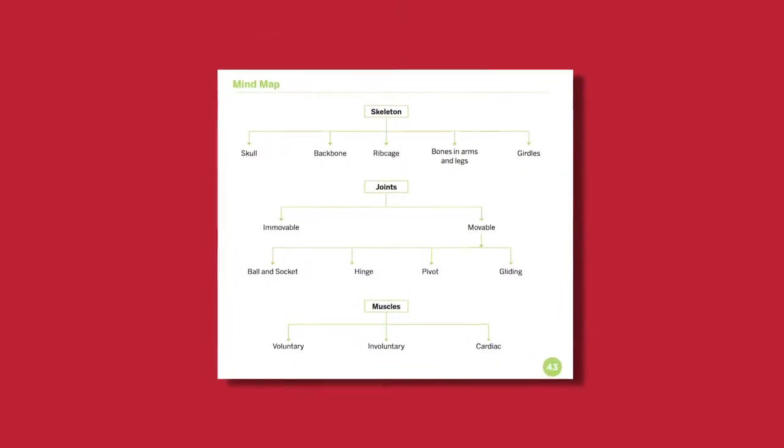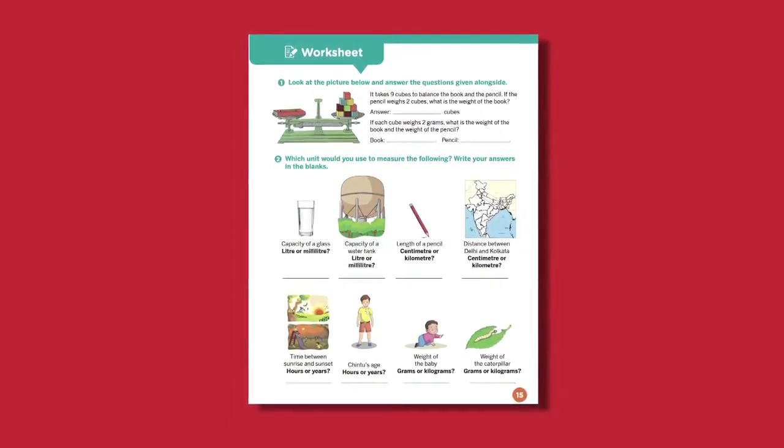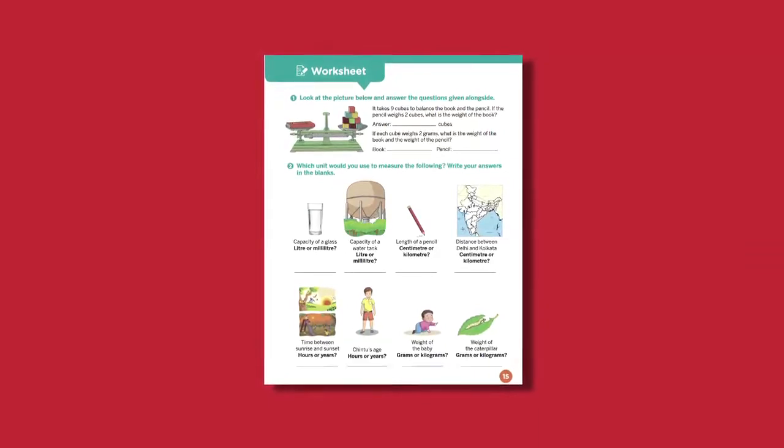The feature Get Set Go gives hands-on activities for experiential learning. The feature Mind Map gives flowcharts for quick recapitulation of the chapter content. Since today's learners are visual learners, we have given a lot of colourful illustrations to build up and sustain the interest of students. Books 1 to 5 also have unit-wise pictorial worksheets.